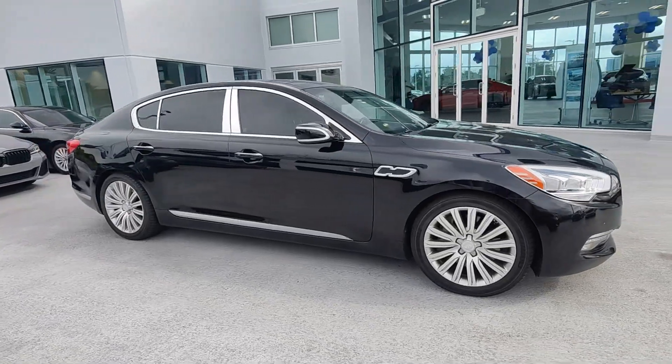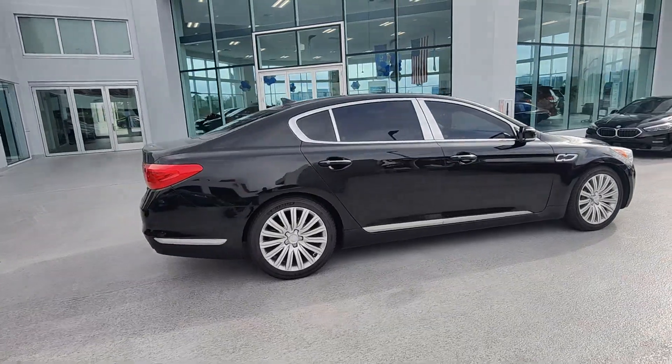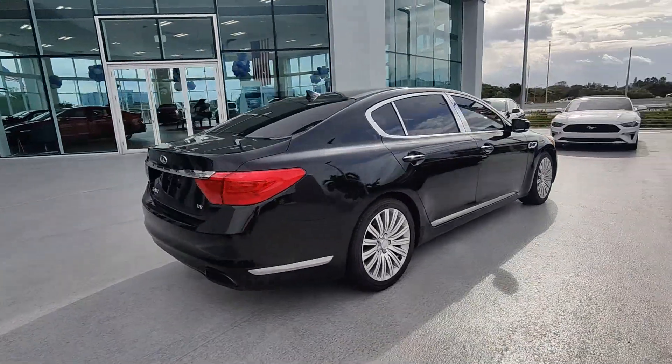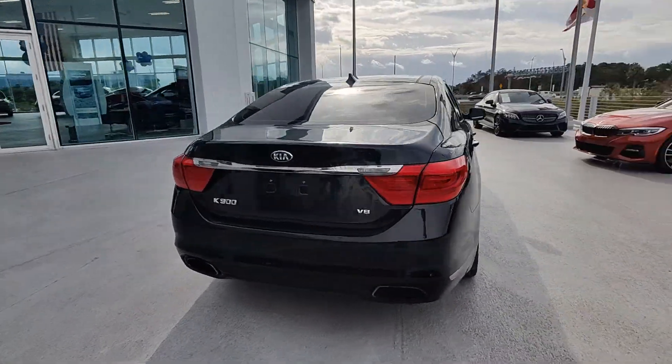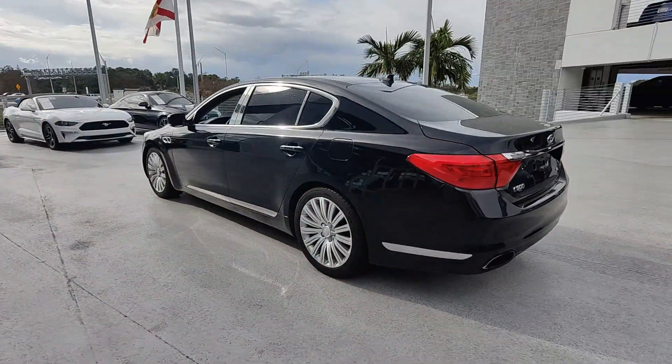Hop into the 2015 Kia K900. This vehicle is an outstanding buy with fewer than 90,000 miles on the odometer. Highline style and impeccable quality come together in this outstanding K900.